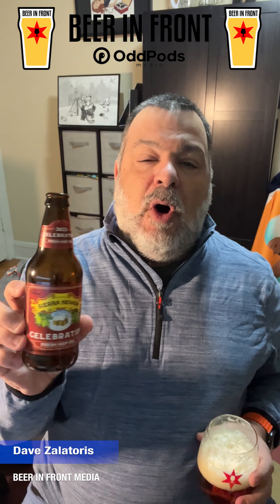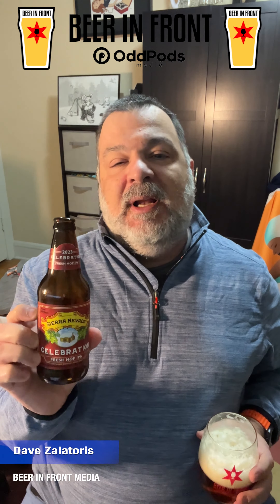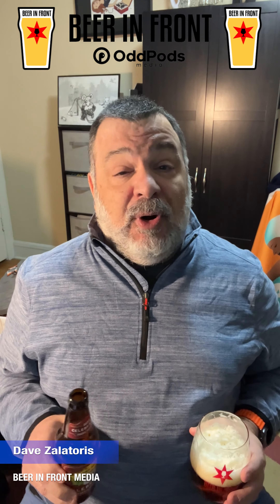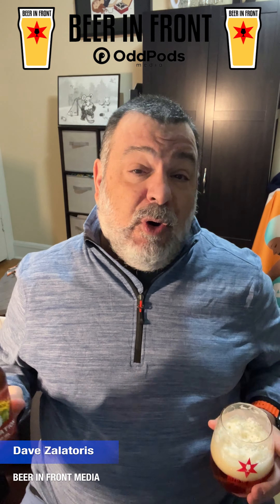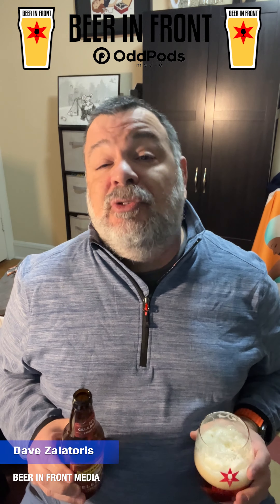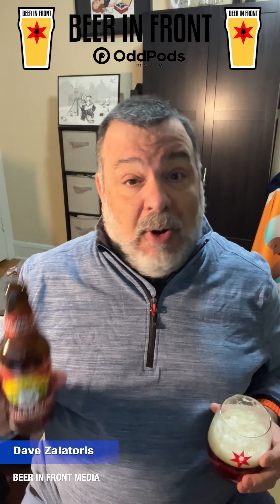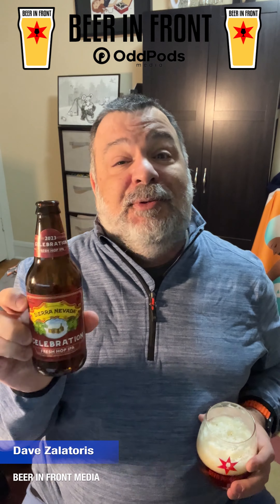I would definitely put it in the cart. It's only available this time of year — November and December — and then that's it, so you've got to grab it now and drink it fresh. If you're especially near a Costco, you've got to get the Celebration and throw this bad boy in the cart. Happy holidays!